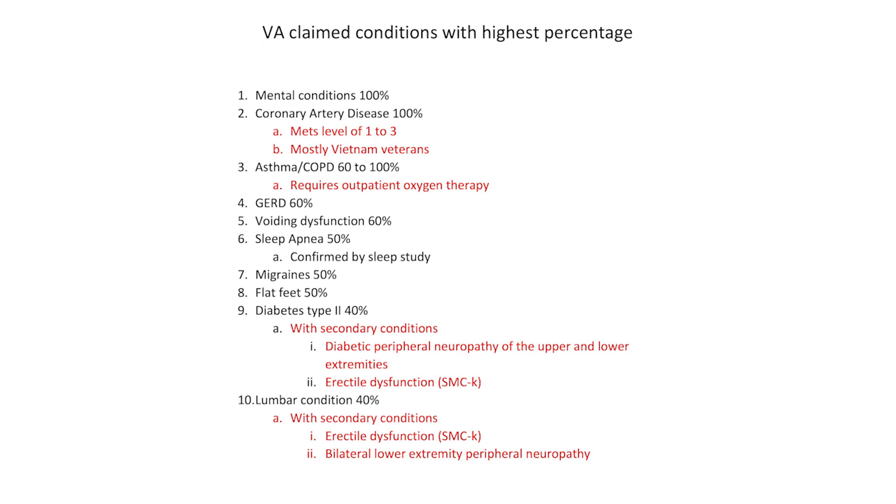Peripheral neuropathy in the lower extremities can be granted at 10%, 20%, or 30% for each extremity for the sciatic nerve and the femoral nerve, which a lot of veterans don't know. If you look at a back DBQ in section one of the diagnosis section, it'll have the diagnosis of radiculopathy, and about halfway through the exam it'll start asking the examiner to complete questions about peripheral neuropathy, also known as radiculopathy.